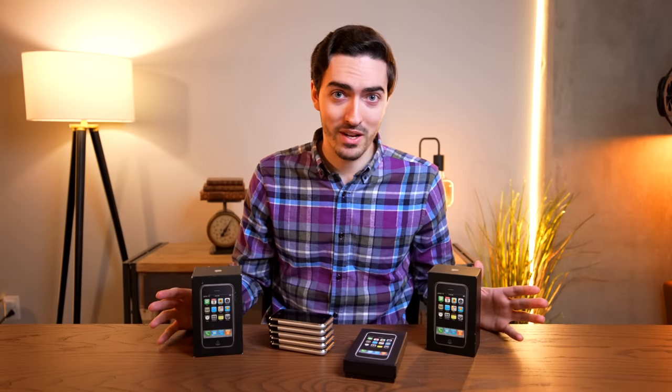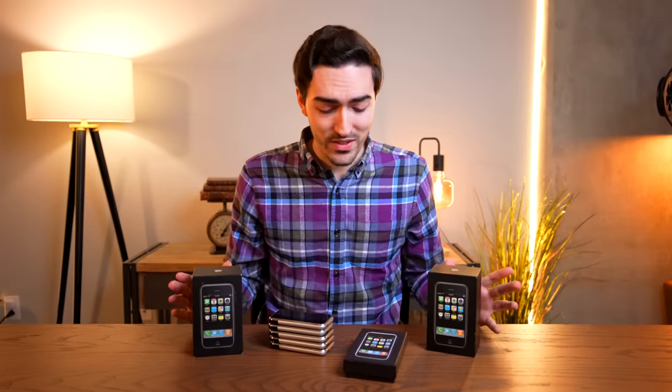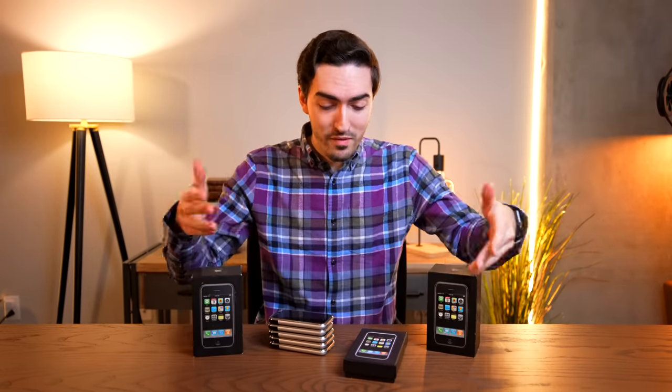Before we get into this video, I have to give a huge shoutout to Donglebook Pro who lent me his absolutely insane collection of prototype iPhone 2Gs. Check out his channel linked in the description below. Now for understandable reasons, the iPhone 2G has become a bit of a collector's item. I have my collection of them here, which is not worth half a million dollars.